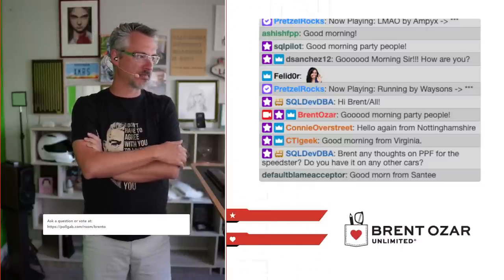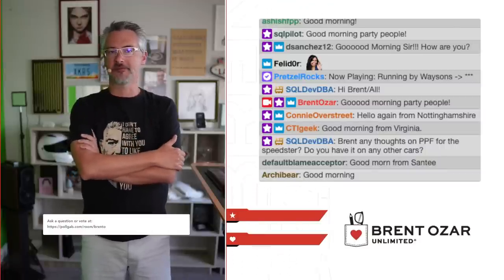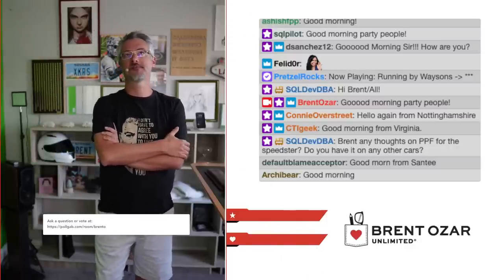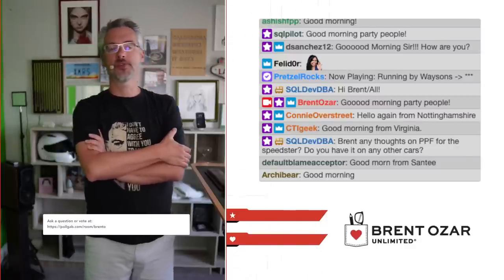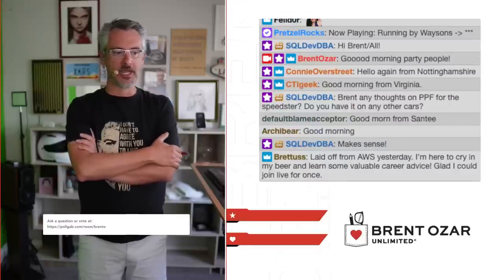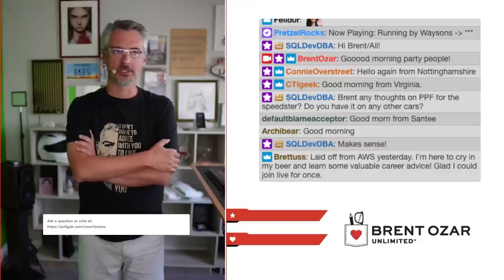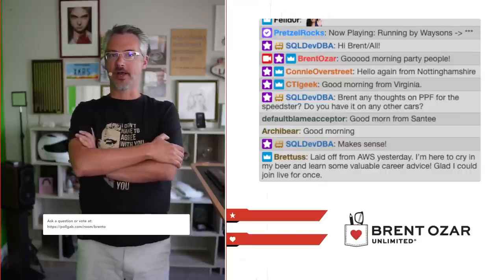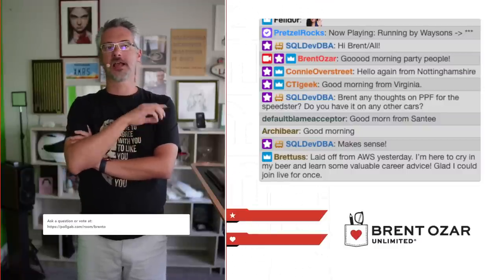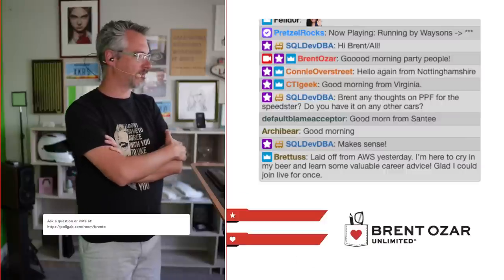The Speedster replica is something I like to be able to beat the bejesus out of — take it on long road trips and not feel guilty about it. I do have full paint protective film on both of the Jaguars, the two 2013 Jaguar XKRSs. I don't have it yet on the Ferrari. The Ferrari is still in restoration out in the Mojave Desert. When it comes back and is done, I'll have the paint color corrected and then full PPF put on that, because that one's an investment.